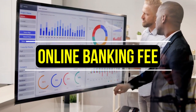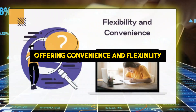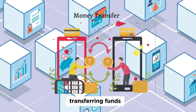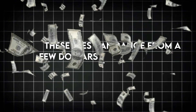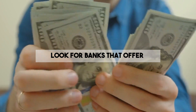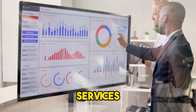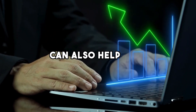Online banking fee. In the digital age, online banking has become a crucial service, offering convenience and flexibility. However, some banks still charge for online banking services, whether it's for accessing your account online, transferring funds, or even receiving paperless statements. These fees can range from a few dollars to around $10 per month. To avoid online banking fees, look for banks that offer free online banking services. Many banks have shifted towards promoting digital banking and thus do not charge for these services. Additionally, using mobile banking apps provided by your bank can also help you avoid these fees.